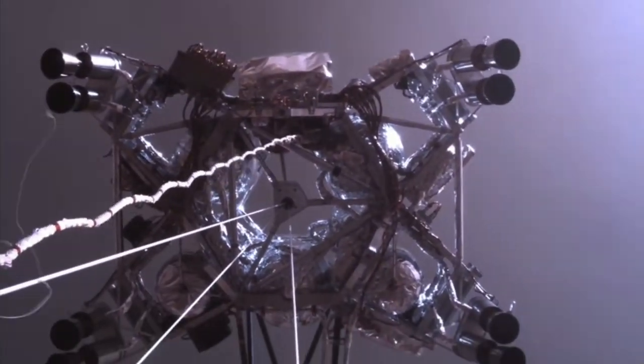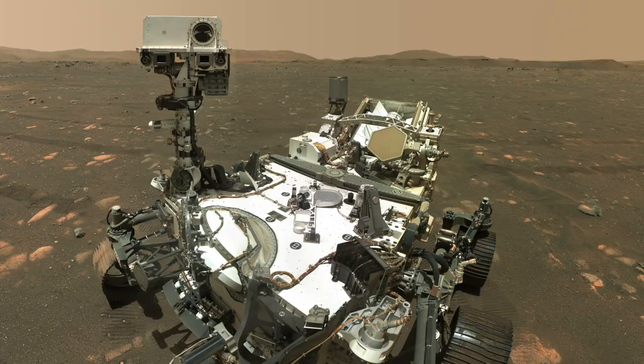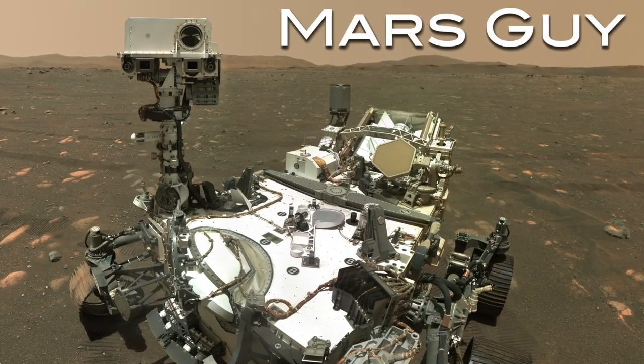Tango Delta. Touchdown confirmed. Perseverance safely on the surface of Mars.